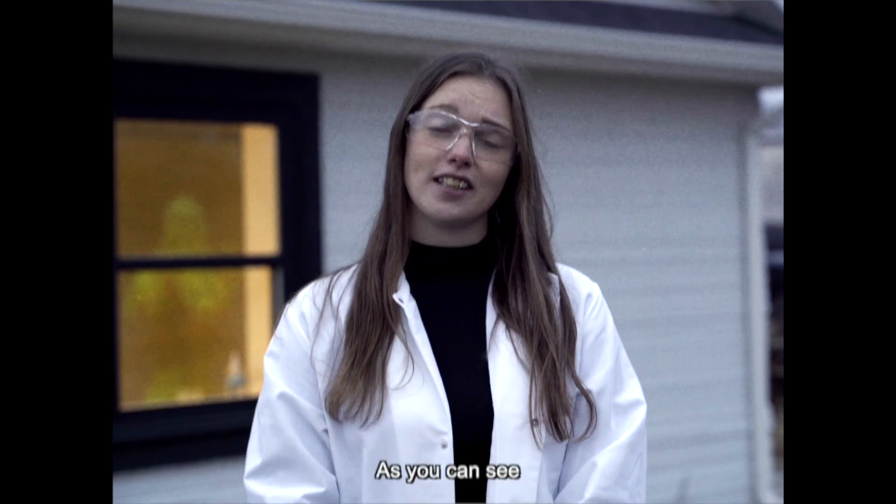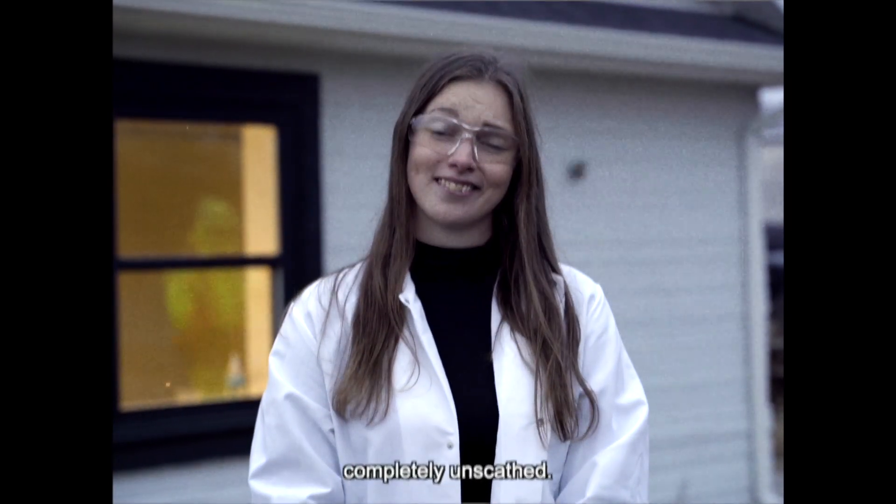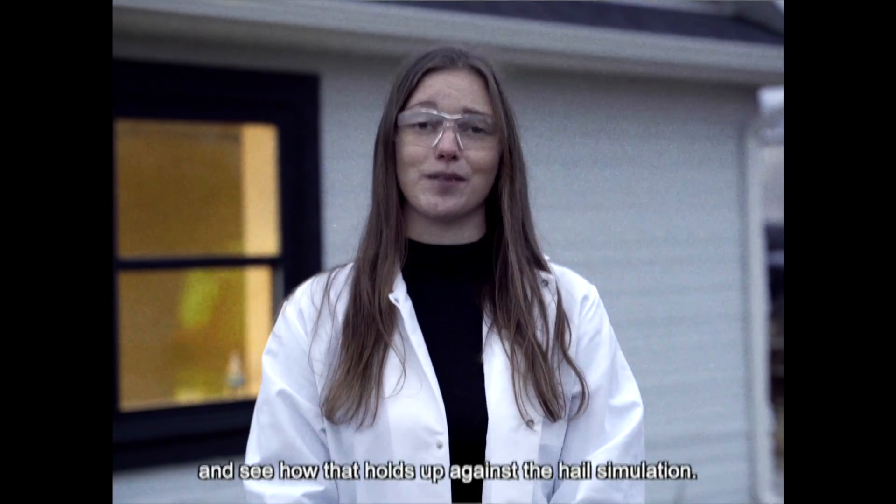As you can see, this hail simulation has left this 3D printed house completely unscathed. Next, let's travel to the traditionally built house and see how that holds up against the hail simulation.